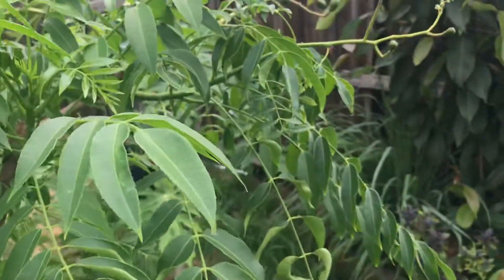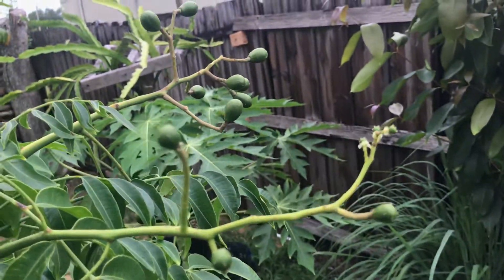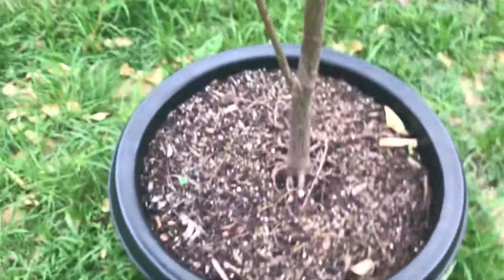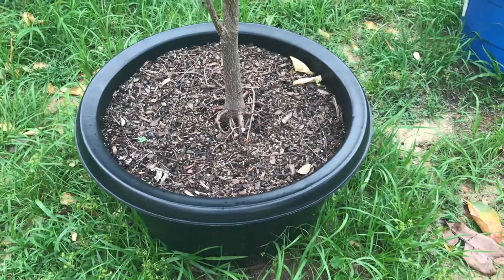There's just a lot of new growth. It is always flowering, always growing. And we had it in a 20-gallon pot — got it from Lowe's for 20 bucks.